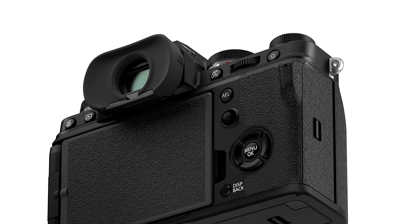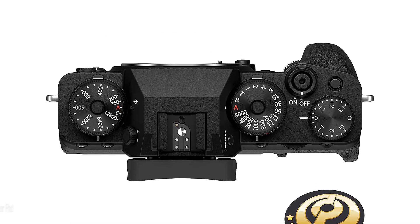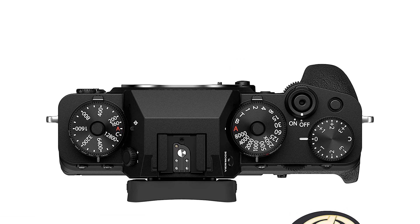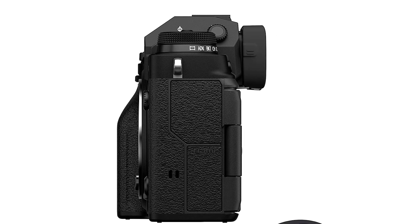The Fujifilm X-T4 is great for studio video. Video quality is excellent, whether you're recording in 4K or FHD. Its continuous autofocus system easily keeps moving faces and objects in focus, although its object tracking can be a bit inconsistent.